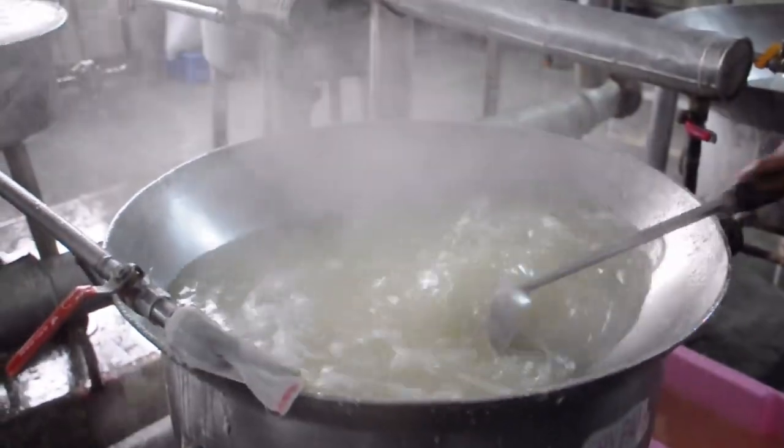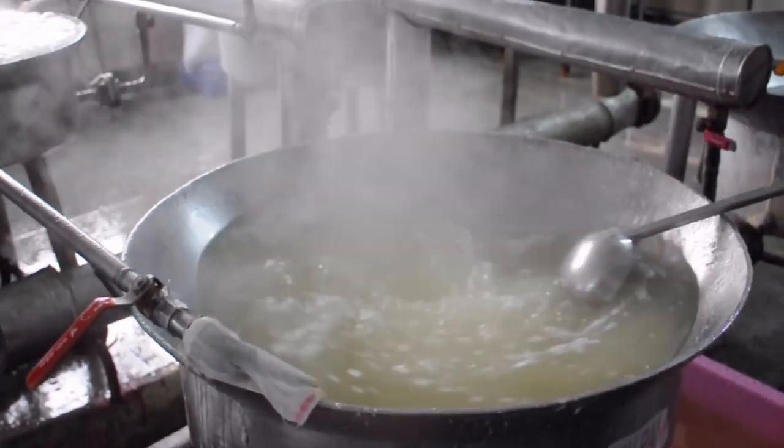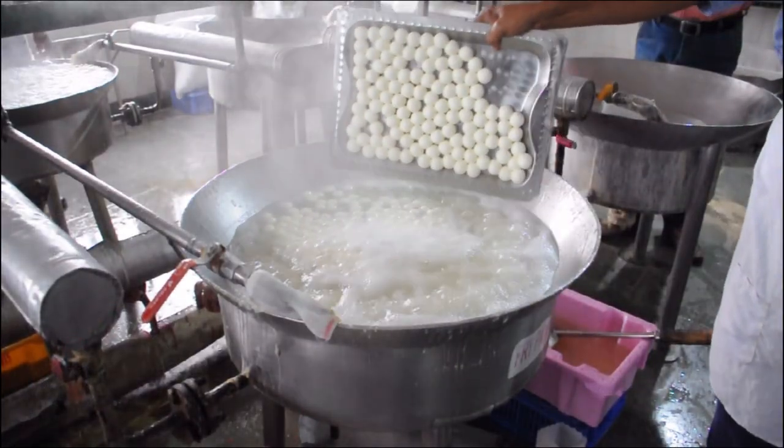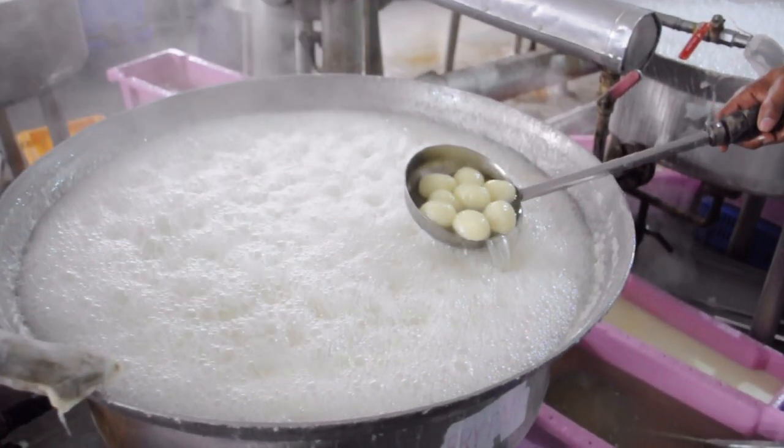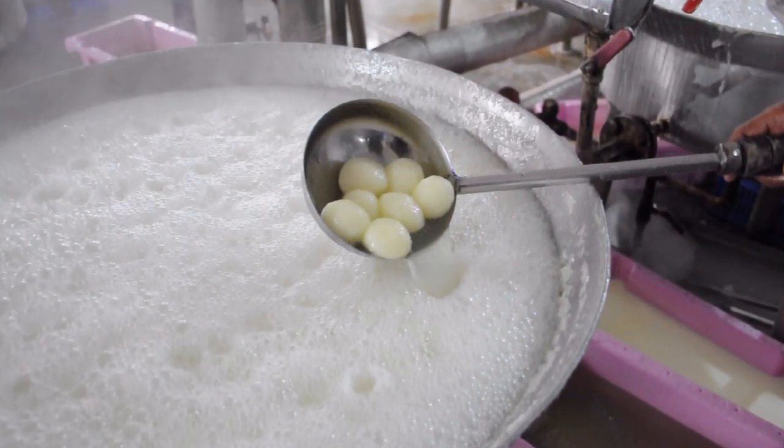After that, the chena balls are poured into boiling sugar syrup kept in a cauldron, while stirring them occasionally. Once cooled, they become delicious Roshagullas.